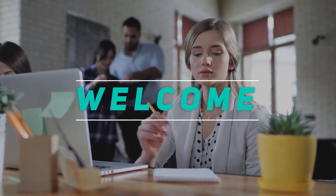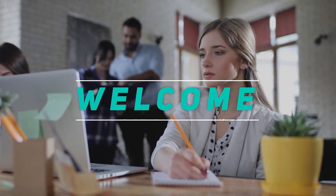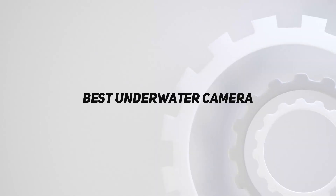Hey, welcome back to my channel. In this video, I'm going to talk about the top 5 best underwater cameras.